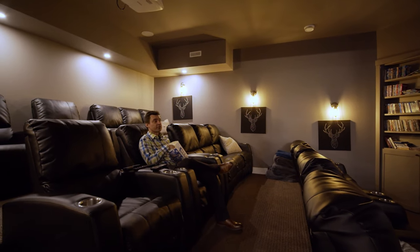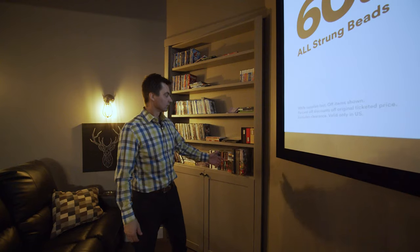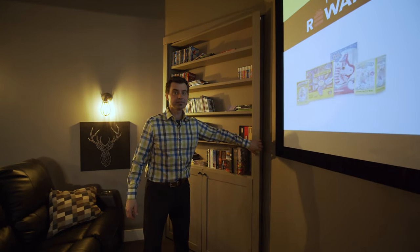Welcome to your own home theater — 16 seats to enjoy your movies. And behind here, we have a hidden flex room.